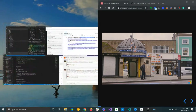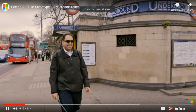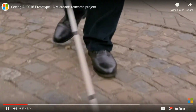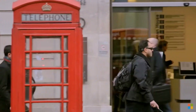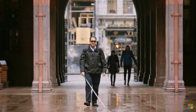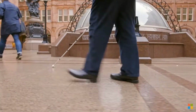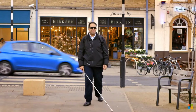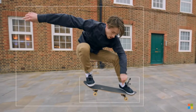I'm Saqib Shaikh. I lost my sight when I was seven, and shortly after that I went to a school for the blind, where I was introduced to talking computers, and that really opened up a whole new world of opportunities. I joined Microsoft ten years ago as a software engineer. I love making things which improve people's lives, and one of the things I've always dreamt of since university was this idea of something that could tell you at any moment what's going on around you. I think it's a man jumping in the air doing a trick on a skateboard.